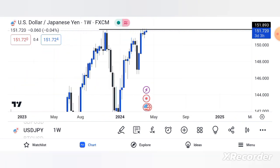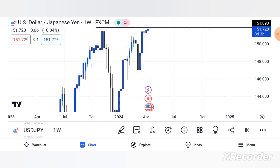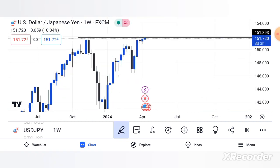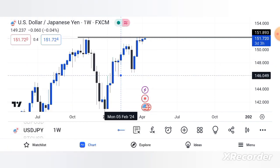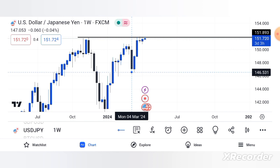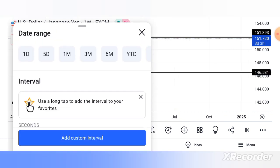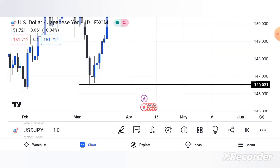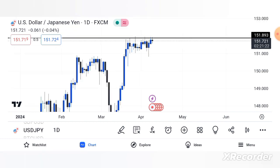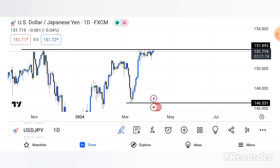As you can see, the market is running in an uptrend, giving us higher highs and higher lows. Let me identify my higher low. Remember, this is the weekly time frame — one candlestick is formed after seven days. Now let me move on to the daily time frame to see what it's showing us.